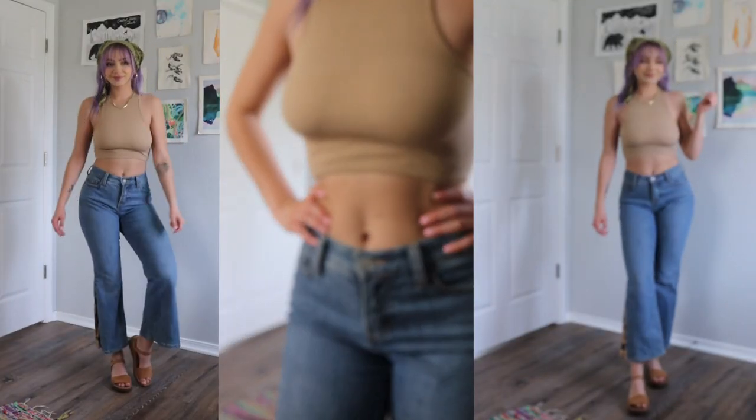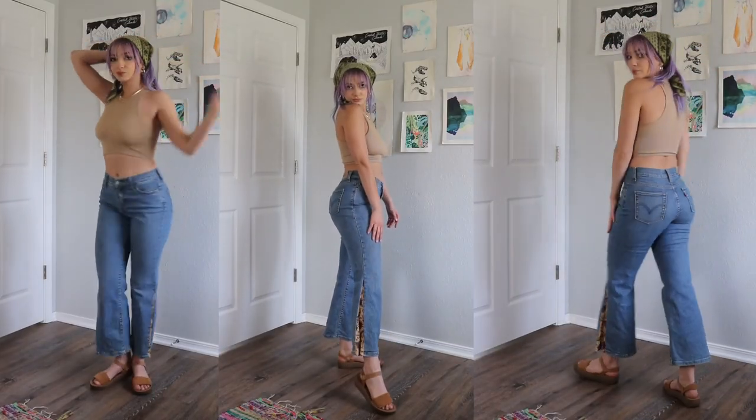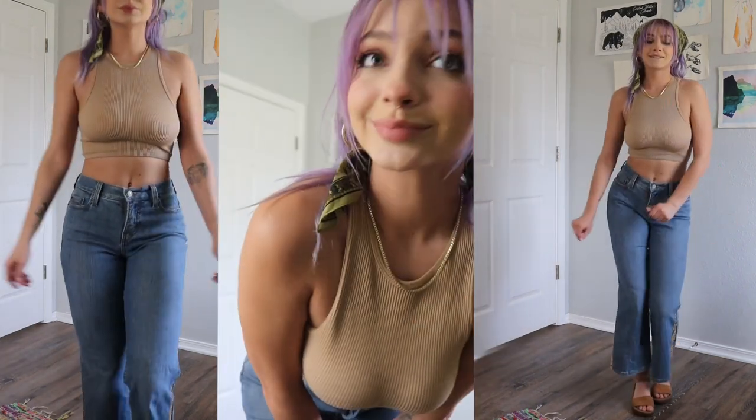These jeans I fell in love with while thrifting in Santa Fe, New Mexico when I went last month. I know I will be living in these this summer — I'm in love with the detail in the legs.